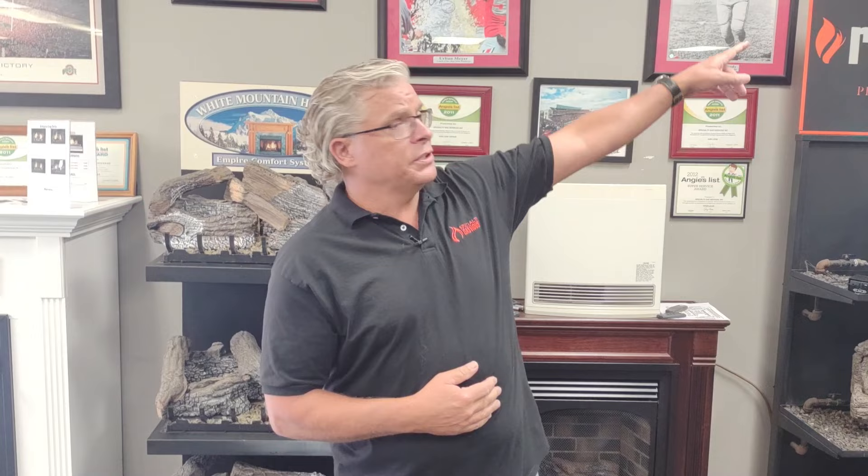Vent-free has had kind of a stigma over the years, more about indoor air quality than anything. I personally have four separate vent-free units in my house — a vent-free heater in my basement, a vent-free unit in my garage, and two vent-free fireplaces. I like the bang for your buck aspect of it. If I'm spending money on gas, I want it to come out as heat, and vent-free is 99% efficient.